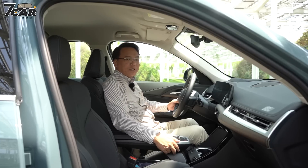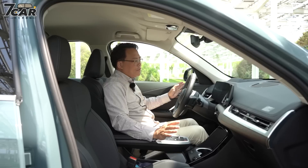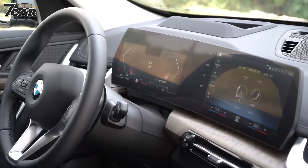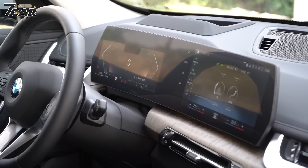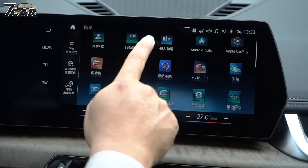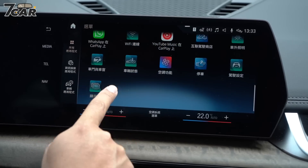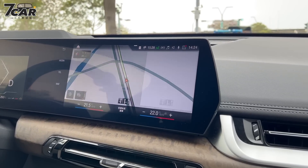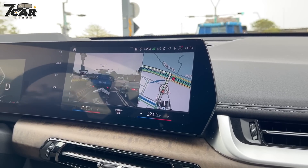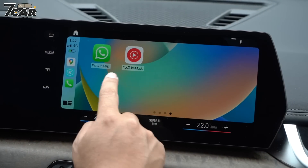现在坐在第三代X1的内装，有新世代BMW的风格，质感提升是一进来最主要的第一个印象。视觉的焦点在于整块曲面萤幕，仪表板是10.25寸，中央车载系统是10.7寸，这个车载系统是iDrive 8.0的系统，无论界面还是操作流畅度都相当高。比较特别的是原厂导航里面也有AR实景，非常好用，再加上有无线的Apple CarPlay，用起来相当的方便。